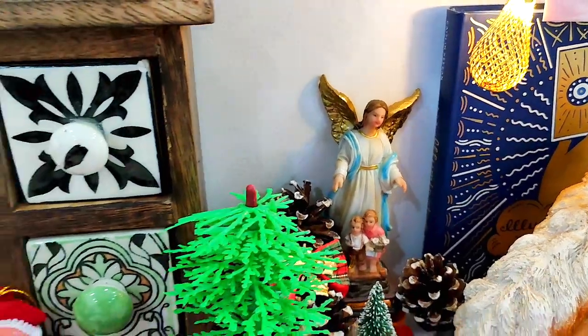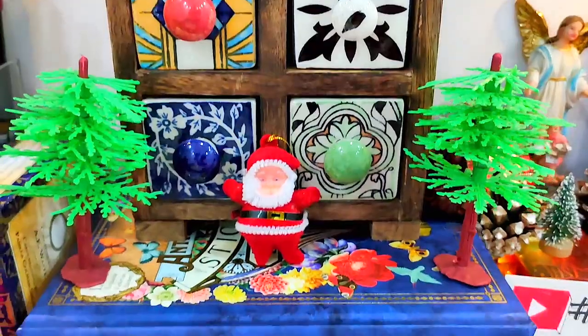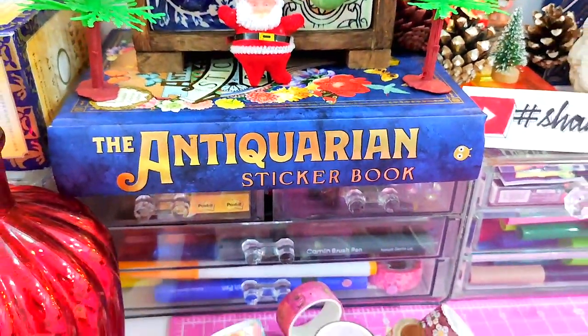This is a chest of drawers that I bought in Mussoorie and I really love it. The design and the aesthetic really are like my vibes.